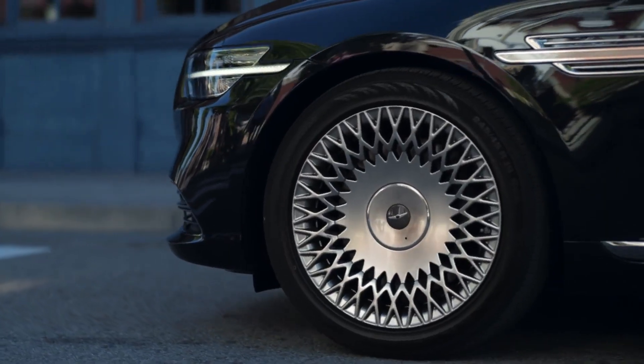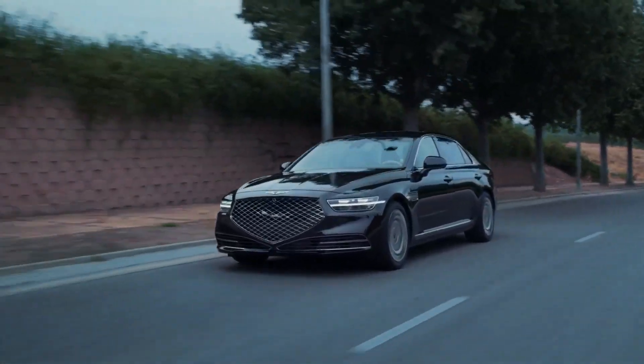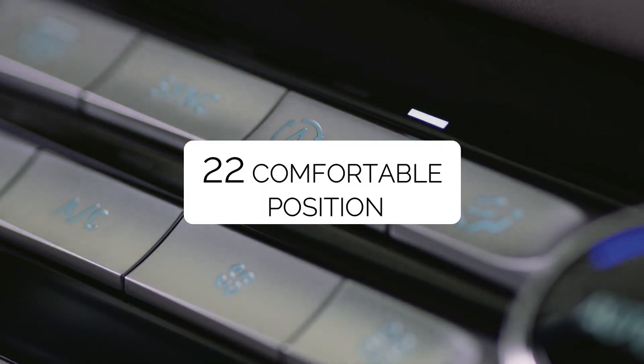Number 5: Genesis G90. Not all technology features are about auto driving or new safety features. Sometimes it's about a high level of comfort, like the 2021 Genesis G90 driver's seat. The seat of this luxury car can be adjusted in 22 ways.